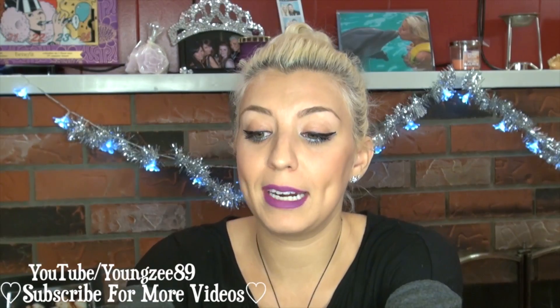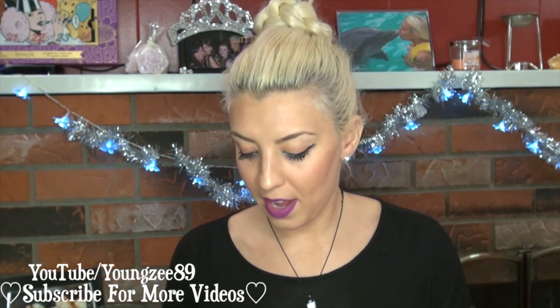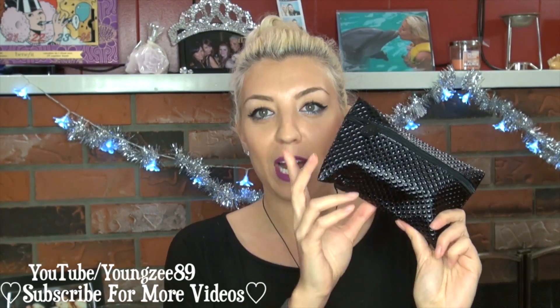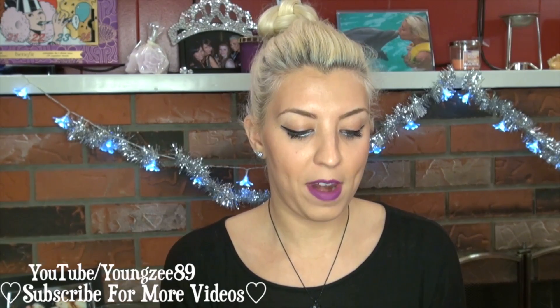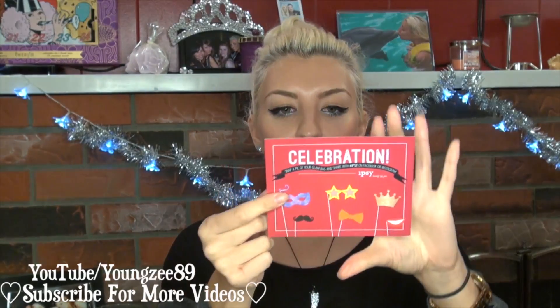So those are the four items that I got in my Top Box for this month. Moving on to my Ipsy bag. For the month of December my Ipsy bag came in this super sleek black bag, and I love this — it looks really nice. I always look forward to seeing what kind of bags they put the goodies in. There's not one that is ugly. Opening it up, I got my little postcard that says 'Celebration.'